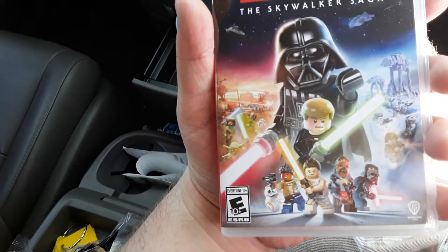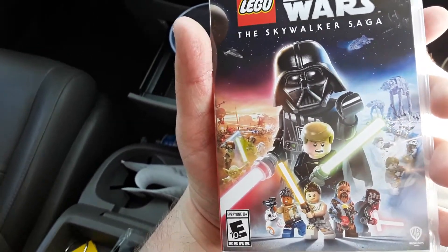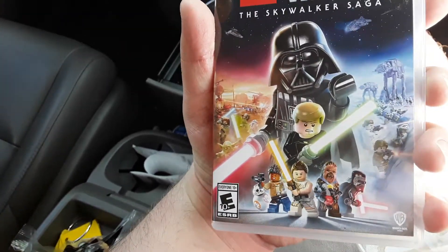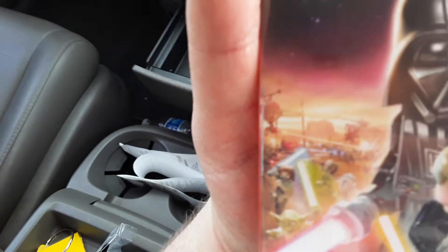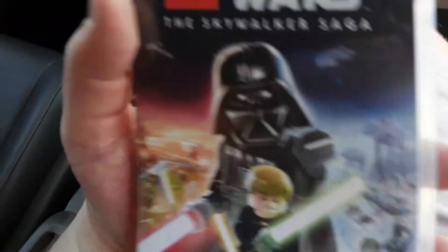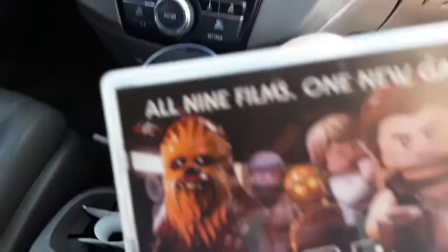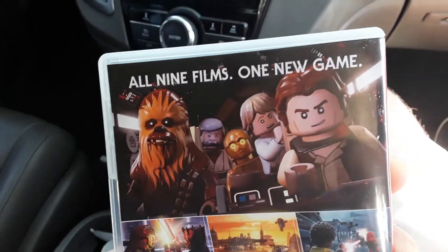So here's the cover. It's like a lot of characters. Some of them — the ones at the bottom don't matter except for Chewbacca. Here's the prequel area with the Battle of Geonosis and the Battle of Hoth. The back says all six films, with three crappy ones included.